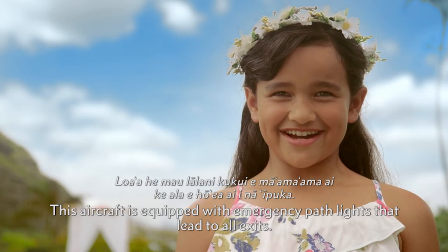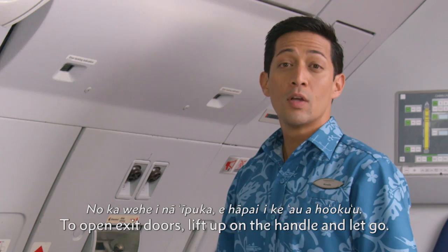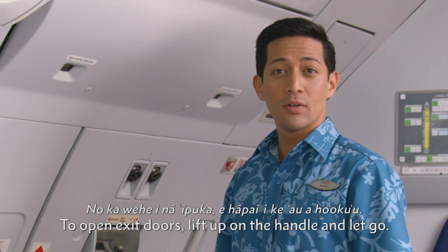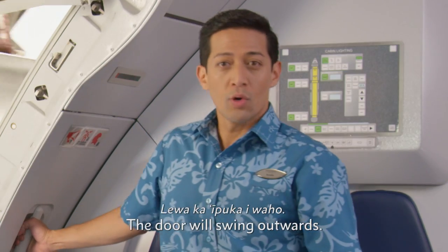This aircraft is equipped with emergency pathways that lead to all exits. To open exit doors, lift up on the handle and let go. The door will swing outwards.